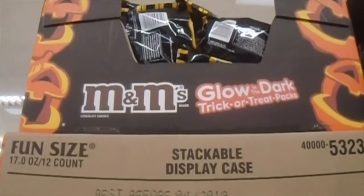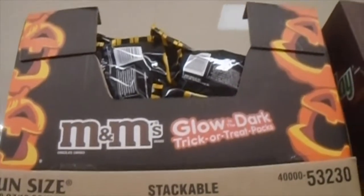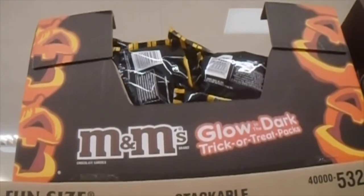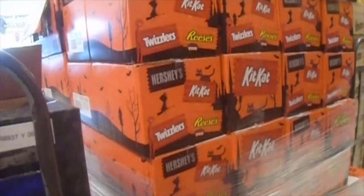I am at Acme, and they got Halloween candy out already. We're, like, right near the middle of August. Look at this — they got Halloween candy already. It's kind of weird.